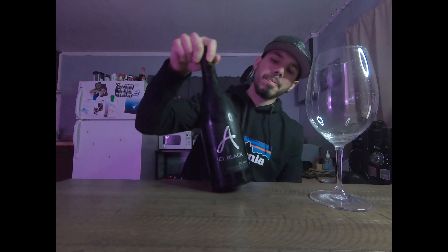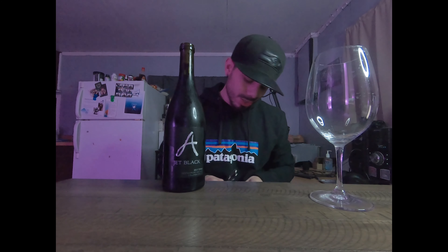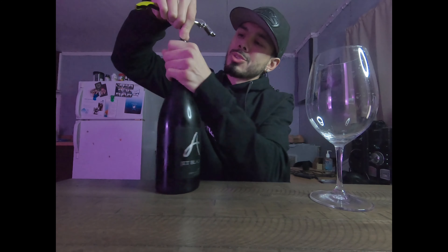First things first before I open it — look at the label, look at the presence of the bottle. Jet Black — beautiful bottle, dark tint to the bottle, a simple black label with the 'A' for Alexandra Nicole Sellers. When I first saw this bottle I was hooked immediately. It's so simple, so sleek, so majestic — it's beautiful. One of my favorite colors is black and I like to keep it simple.